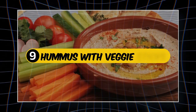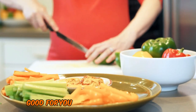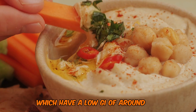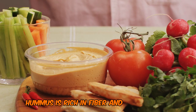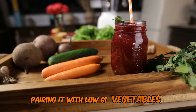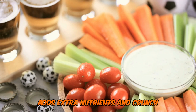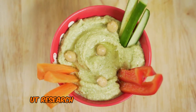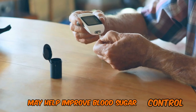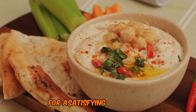Number 9: Hummus with Veggie Sticks — The Fiber-Rich Dip. Next up, we have a snack that's as fun to eat as it is good for you: hummus with veggie sticks. This Middle Eastern dip is made from chickpeas, which have a low GI of around 10. Hummus is rich in fiber and healthy fats, both of which help slow down the absorption of carbohydrates. Pairing it with low-GI vegetables like cucumber, bell peppers, or carrots adds extra nutrients and crunch without spiking your blood sugar. Research in the journal Nutrients found that regular consumption of chickpeas and hummus may help improve blood sugar control. Aim for about 2 tablespoons of hummus with a cup of mixed veggie sticks.